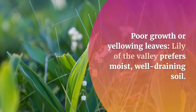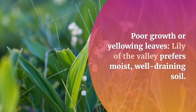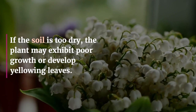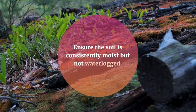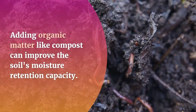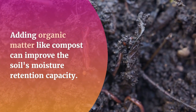Poor growth or yellowing leaves: Lily of the Valley prefers moist, well-draining soil. If the soil is too dry, the plant may exhibit poor growth or develop yellowing leaves. Ensure the soil is consistently moist but not waterlogged. Adding organic matter like compost can improve the soil's moisture retention capacity.